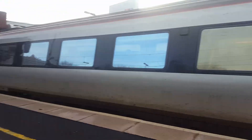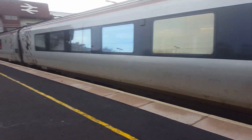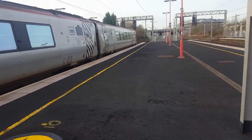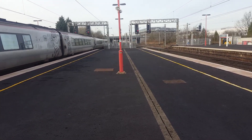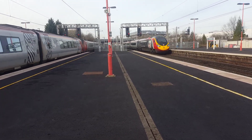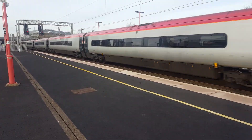Departing now is going to be the 1344 Virgin Trains service to Glasgow Central with 221 107 on the front and 221 unknown on the rear — a nice little one-tone there. Also we have the arrival of the 1341 Virgin Trains service to London Euston with 390 040 in the 'We Are Back' livery, and 221 112 with Virgin Radio Star now arriving in.